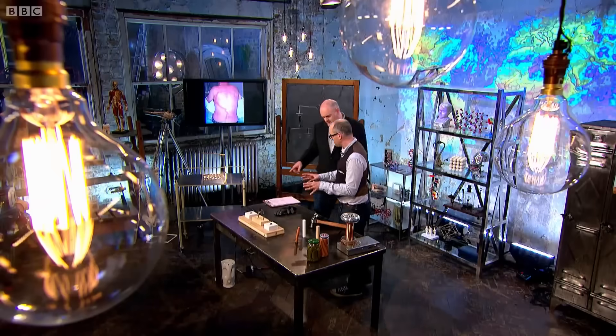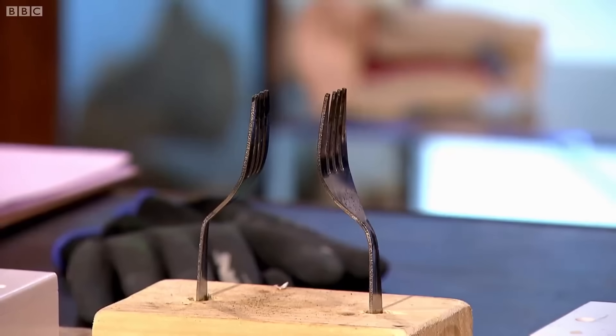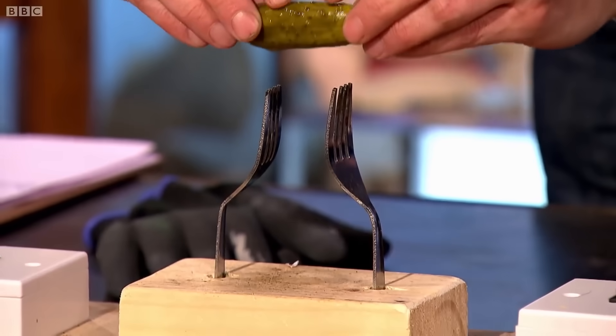What we can try and simulate now is if you get struck by lightning and it goes through your core. This is actually quite dangerous. Don't do this at home.